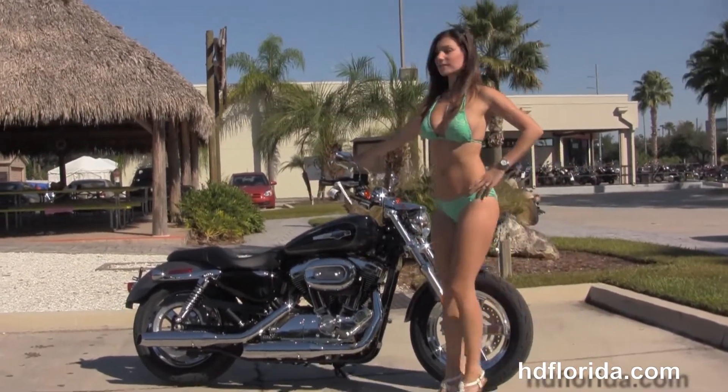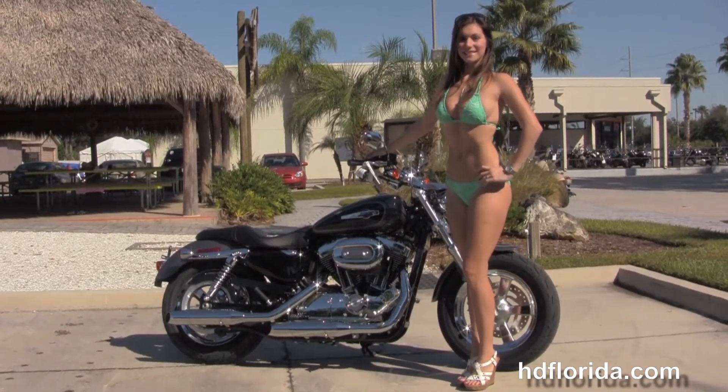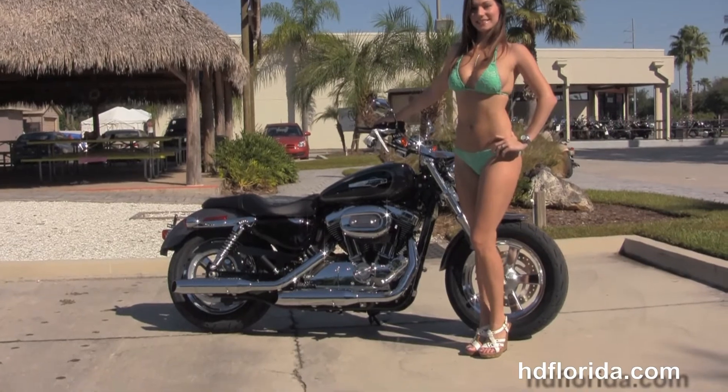We have over 1200 new and previously enjoyed motorcycles for you to choose from. For more information on this custom, click on the link below, and to view the rest of our unique inventory, visit us at TampaHarley.com. We're always open 24-7, and remember to have one rocking, smoking, badass Harley day.